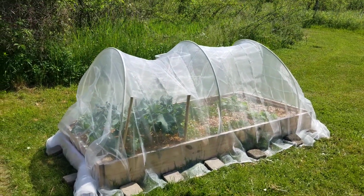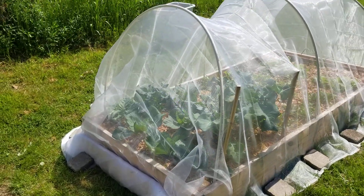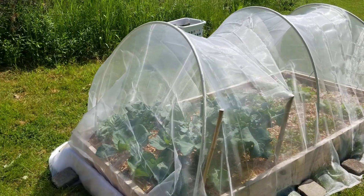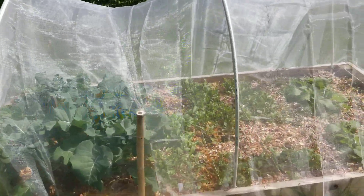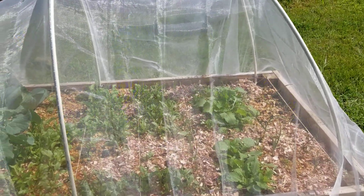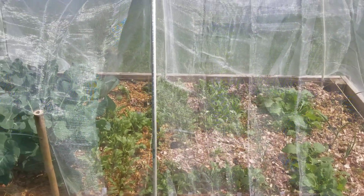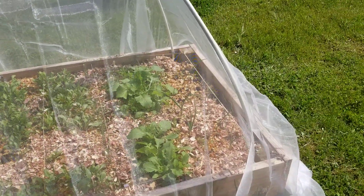Check it out — her brassicas are doing so well. Obviously cabbage there, some broccoli plants, I believe Brussels sprouts, all kinds of things. And beets, which I'm excited about because that's one of my favorite vegetables.